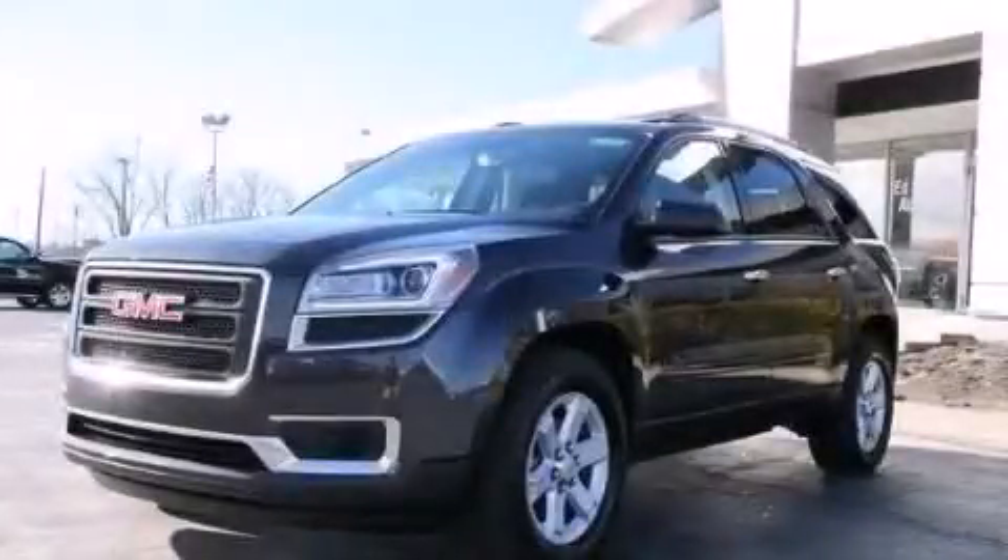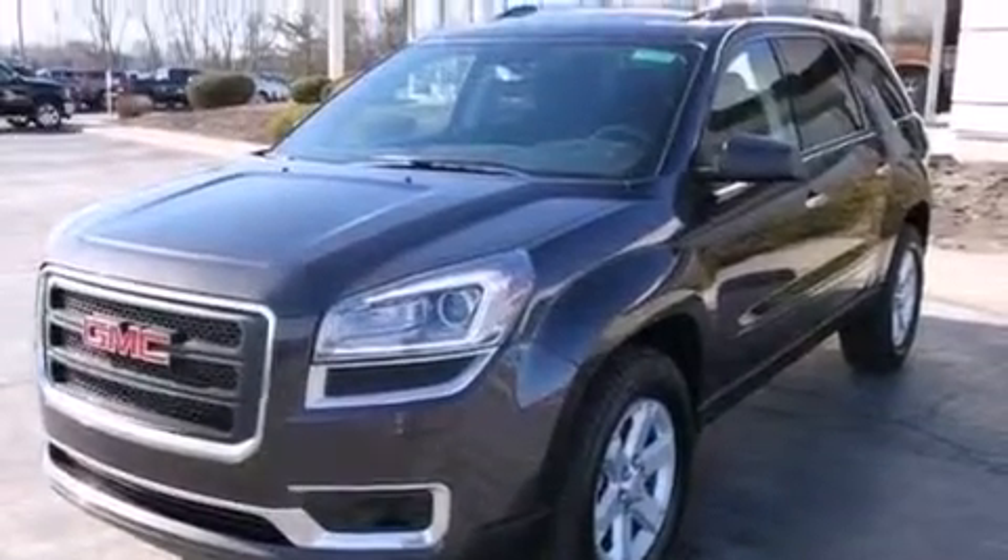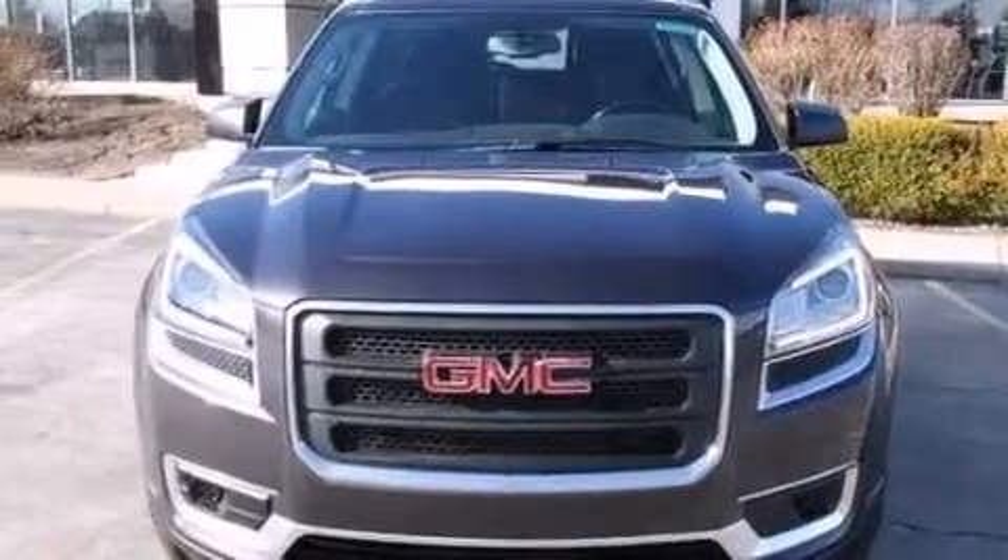This is a brand new 2013 GMC Acadia, a drive in shape that provides endless luxury. It features a 3.6-liter, six-cylinder engine and an automatic transmission.